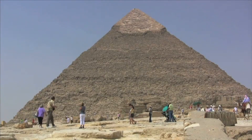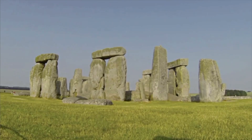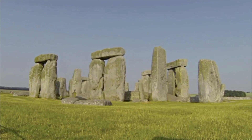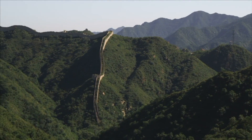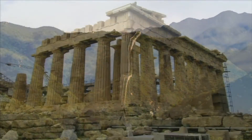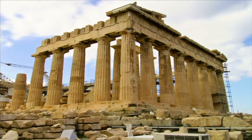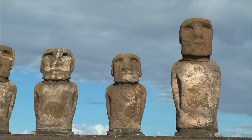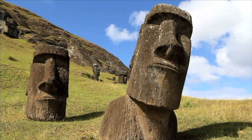Rocks are everywhere on Earth, and people have been using rocks to build things for thousands of years. The Egyptians used large rocks to make the pyramids. Stonehenge in England is made of giant-sized rocks. The Great Wall of China is made of rocks. The ancient Greeks made temples out of rocks. And for centuries, cultures throughout the world carved rock to make statues, monuments, and other works of art.